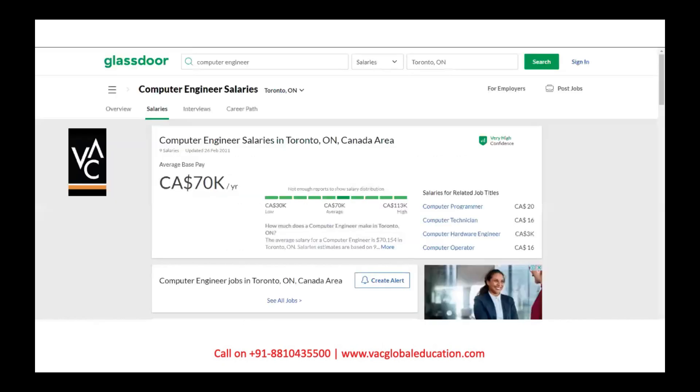The average starting salary package is around $70,000 per year. The investment you make today in these courses will more than double. Even if you start at $50,000, you are making double the investment you put in — so it's a pretty good step to take.